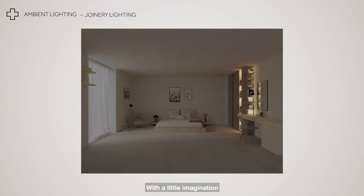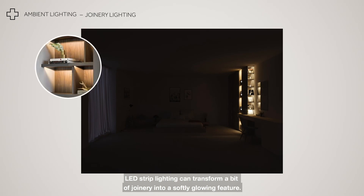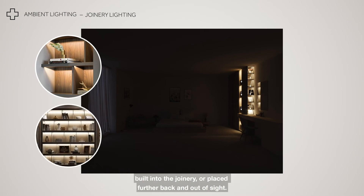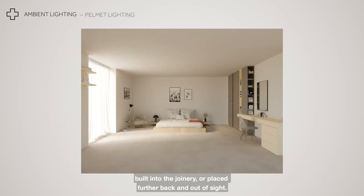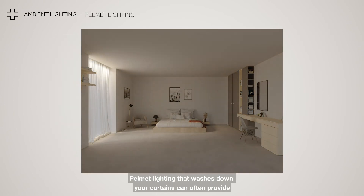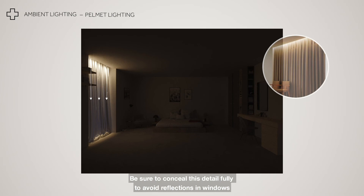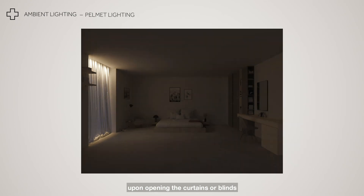With a little imagination, LED strip lighting can transform a bit of joinery into a softly glowing feature. Be sure to position the LED strips behind a lip built into the joinery or placed further back and out of sight. Pelmet lighting that washes down your curtains can often provide enough light on its own in the evenings. Be sure to conceal this detail fully to avoid reflections in windows upon opening the curtains or blinds.